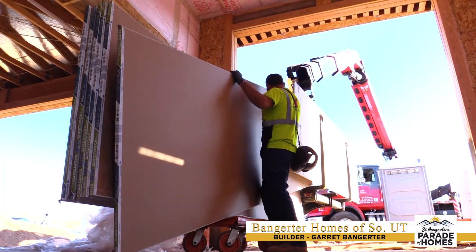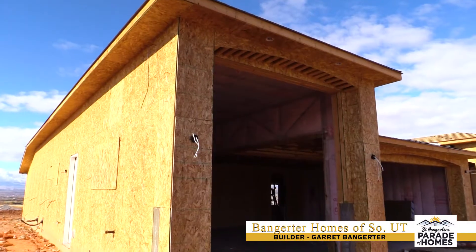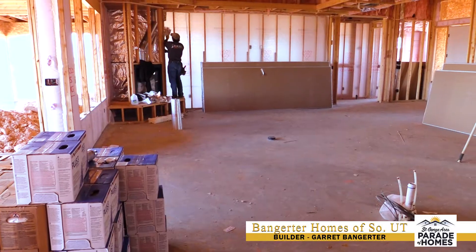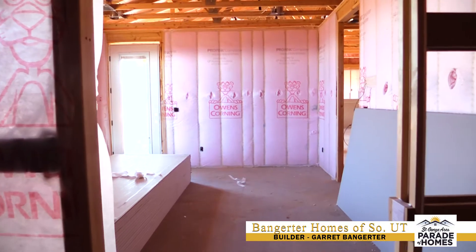It's got some features in it we've never done before for a parade home. The biggest one being a nice big RV garage. It's got about 2,600 square feet, three bedrooms, plus a den, and three and a half baths.